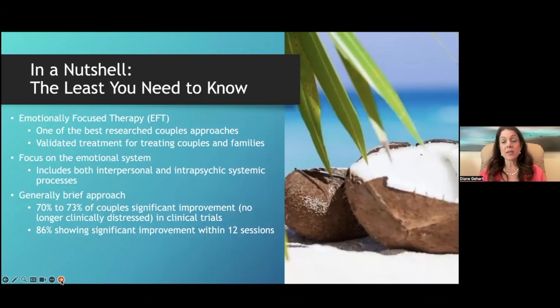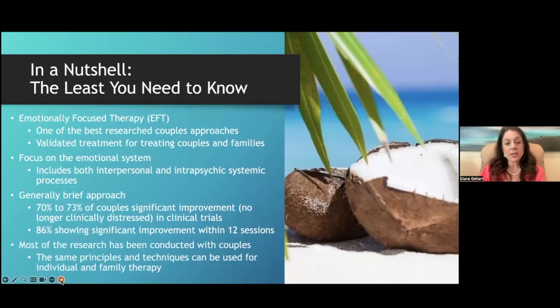EFT has very impressive outcomes in controlled clinical trials, though in the real world results aren't quite as high. It is still one of the most efficient ways to work with couples. No one told me this in grad school, but working with couples is probably the toughest work you can do in psychotherapy. If this is an area you want to pursue, I strongly recommend getting formal training in an approach like EFT.